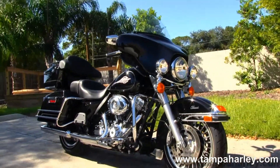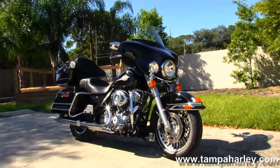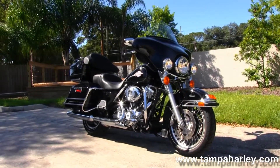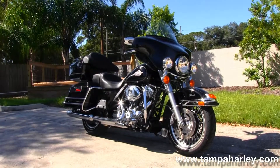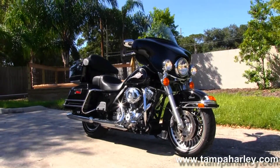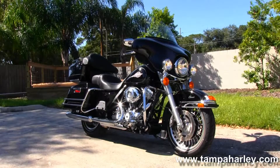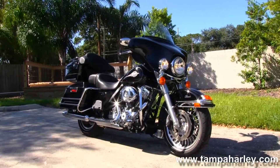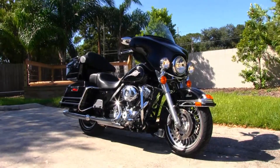We're rated number one in customer service and have over 200 pre-owned bikes in stock. We ship used bikes anywhere in the world, so check out this Electra Glide Classic and the rest of our awesome inventory by visiting us at TampaHarley.com. We're always open seven days a week, 24 hours a day — and remember, have one awesome five-star phenomenal Harley day.